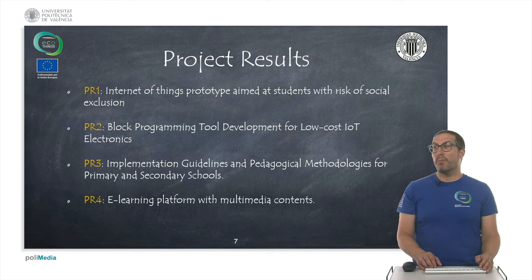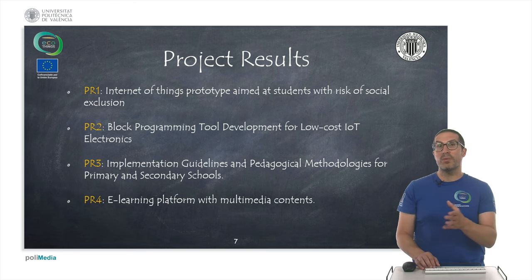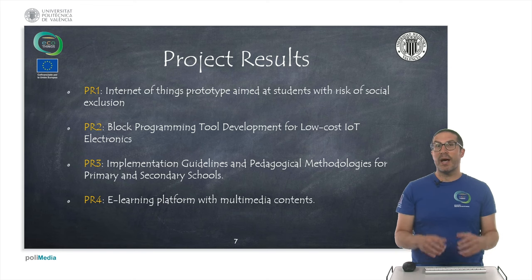These are the results of the project. We have four main project results. The first one was related to developing a prototype that ended as an intelligent house. The second one was about developing tools for block programming aimed at this electronics. The third one was about implementing guidelines for pedagogical methodologies mainly aimed at primary and secondary schools. And the fourth project result was to develop an e-learning platform where you can access all the multimedia contents developed along the project.